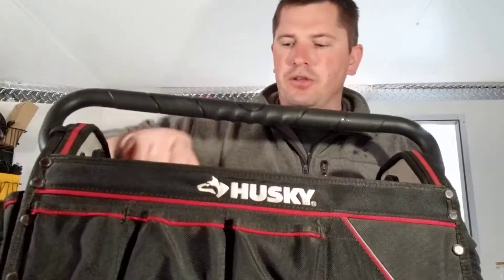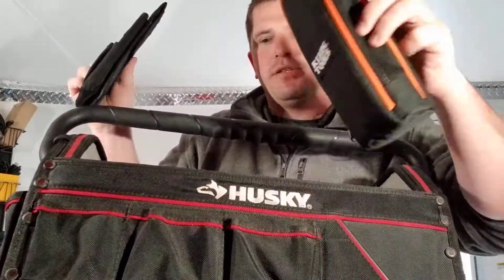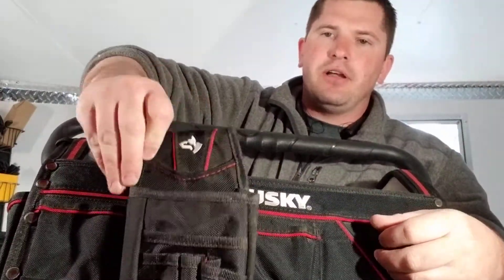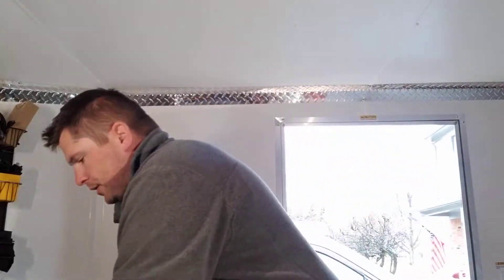I'm also throwing in a Klein little meter pouch — empty — and then you also have a Husky little tool pouch, their pro version. I'm gonna throw those in because I don't use those either. That's basically what you're gonna get for the first prize. The second winner is going to get...